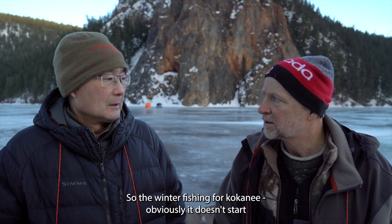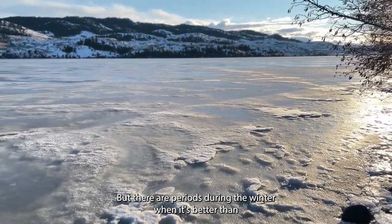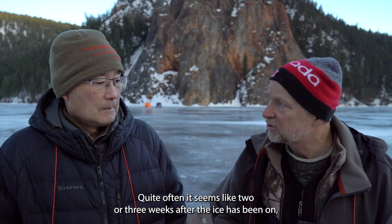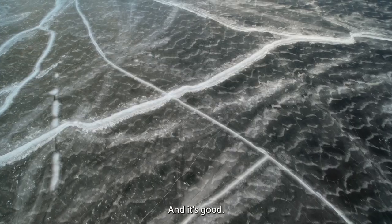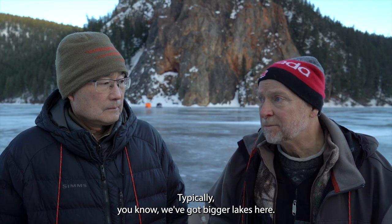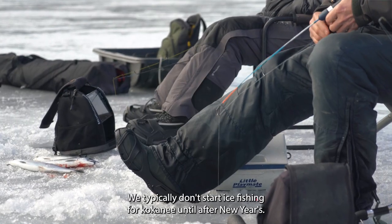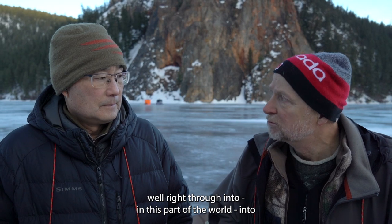The winter fishery for kokanee obviously doesn't start until after the ice forms, but there are periods during winter when it's better than others. It's interesting — not always when the ice is first safe to walk on is the fishing the best. Quite often it seems like two or three weeks after the ice has been on, the kokanee fishing will actually pick up. On bigger lakes we typically don't start ice fishing for kokanee until after New Year's, and it will often fish well right through into early March.